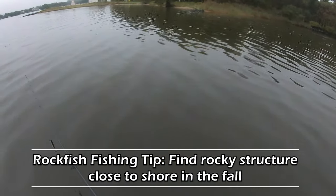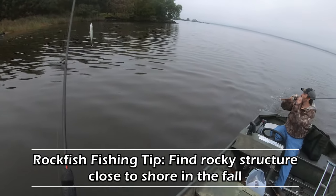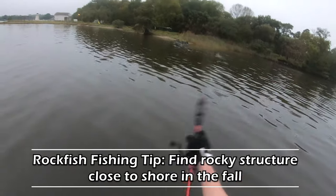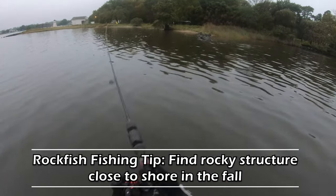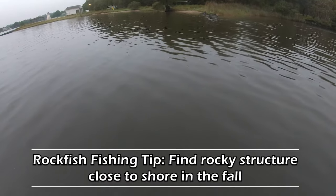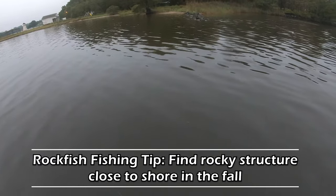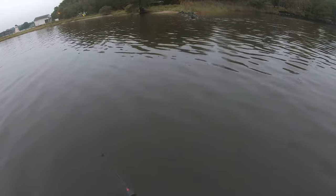The first tip I have for you folks is that these rock jetties, and in general rock structure tight to the shoreline, can just be phenomenal for striped bass, for rockfish, especially in the fall when those bigger fish try to push those baitfish into the shallows and just start blasting them.